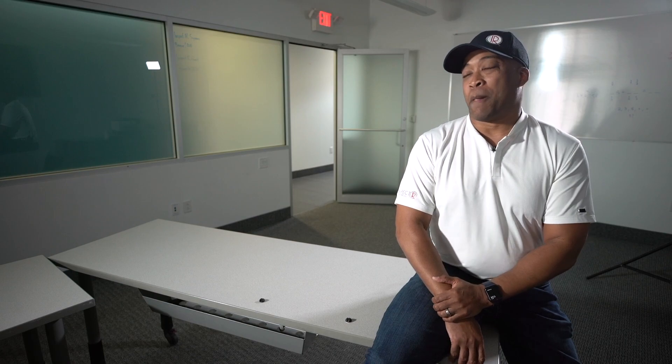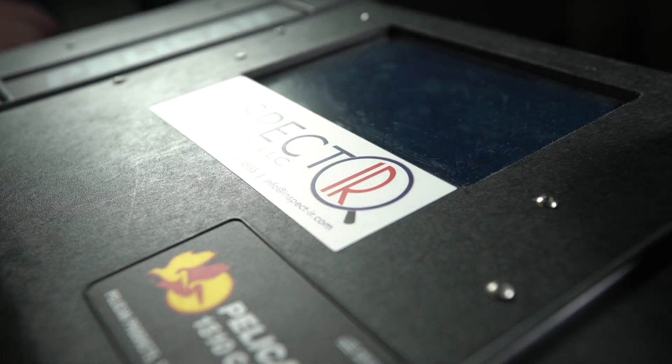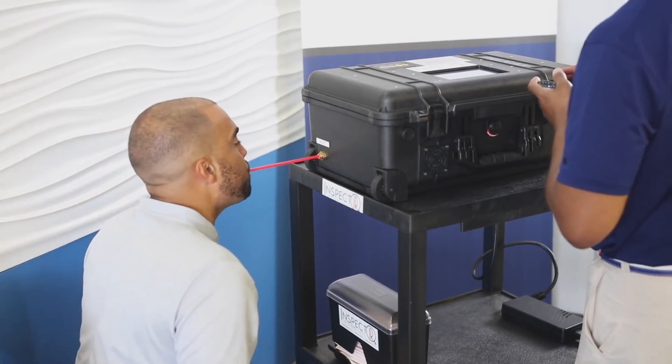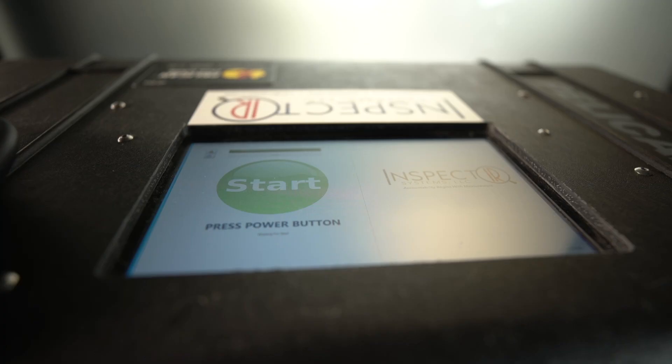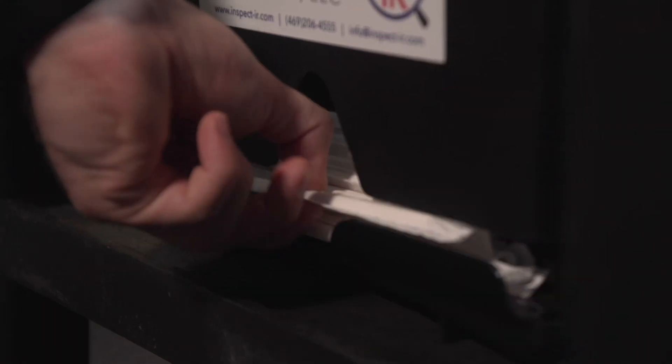He literally was packing up, getting ready to go home, when he got the word: check your email. He found out Frisco-based InspectIR's box is now the first FDA-authorized breath test for COVID-19. The phone has been ringing off the hook — people that own testing centers, clinicians. You can get a result in just three minutes, and the only extra equipment needed is a straw.